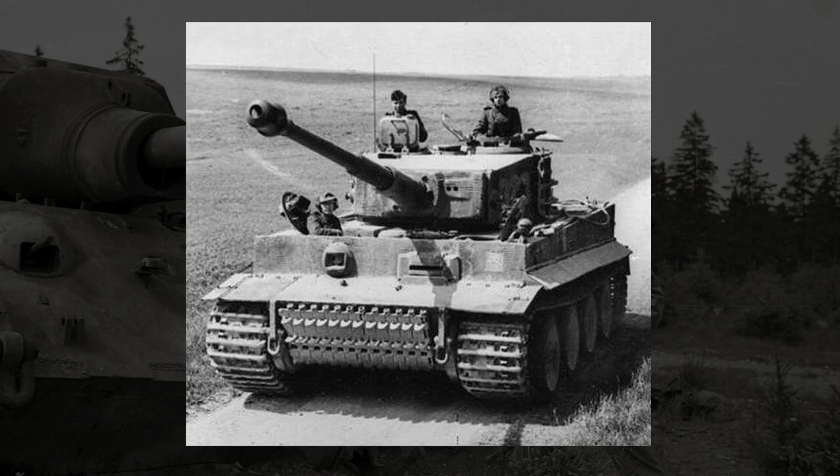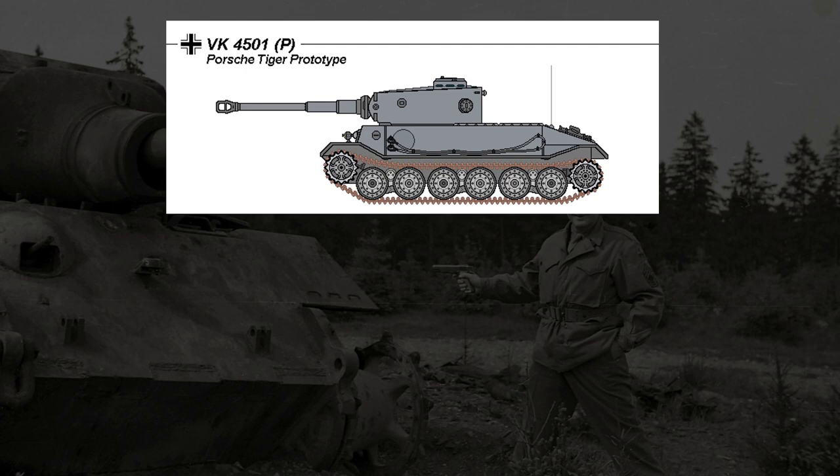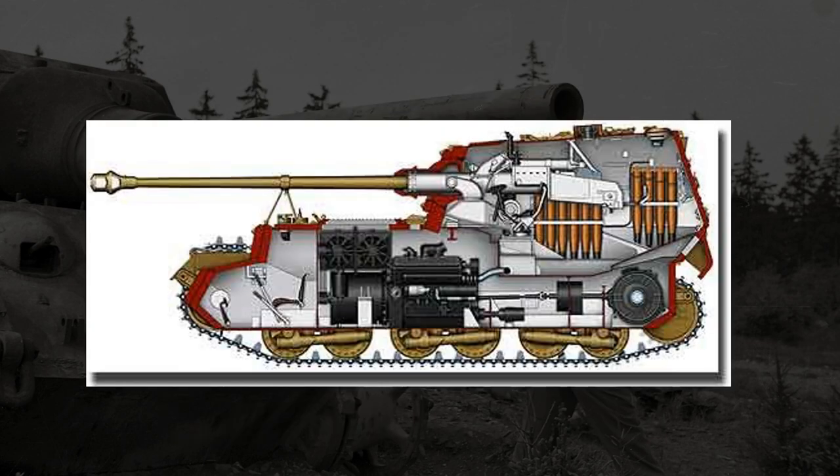For this role, it would be given the brand new 88mm Pak 43 anti-tank gun. As you can see from Porsche's original design and what the final product was, the biggest change from the initial proposal was that the turret was now situated at the very rear of the tank, as opposed to right at the front. This design, with the turret section at the very front or very back, was likely done to help balance the weight in conjunction with where the engine was.